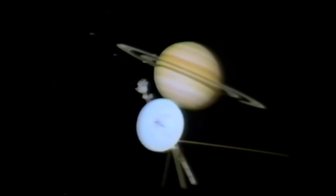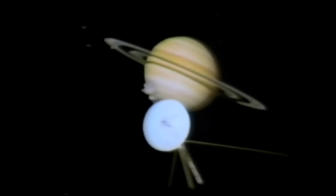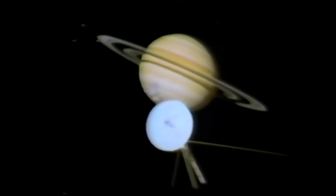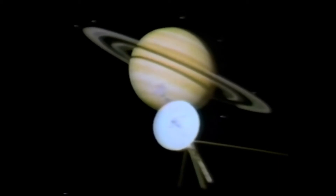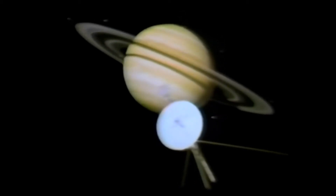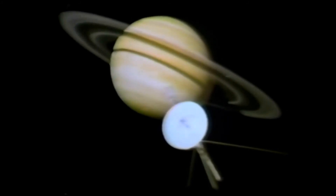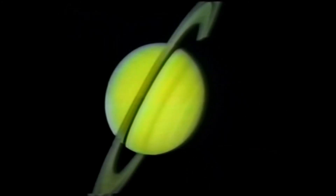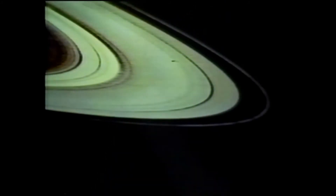When Voyager 1 made its closest encounter with Saturn on November 12, 1980, it found a planet which was more diffuse in appearance, presumably because storms and clouds form much deeper in its cold atmosphere. The winds of Saturn blow at 1,100 miles per hour. Before Voyager, there were six rings observed around Saturn. We now know there are literally hundreds of icy rings, some braided or twisted together with multiple ringlets.